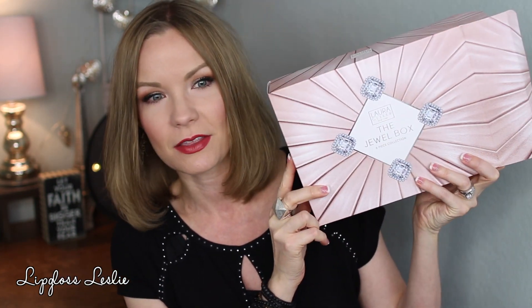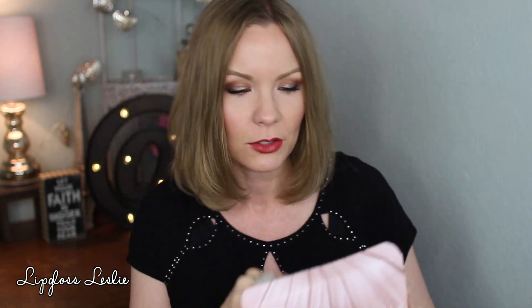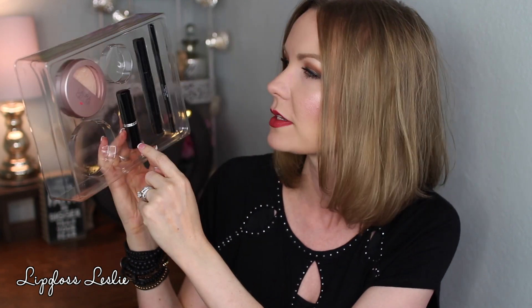Laura Geller was so super sweet and sent me the most beautiful package of a bunch of different holiday items, so I'm still playing around with those. I'm going to have a video on that. I do already have a standout favorite from those goodies, but I also bought a set myself off of QVC — this is the Jewel Box set. I've had this a little bit longer and I've been playing with it and I love it. This is what it looks like — obviously there are things missing because I'm about to talk about them. There's a lip color, a powder, and going off on a tangent —